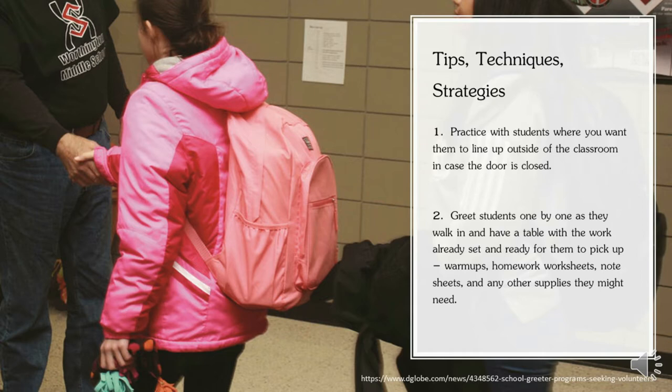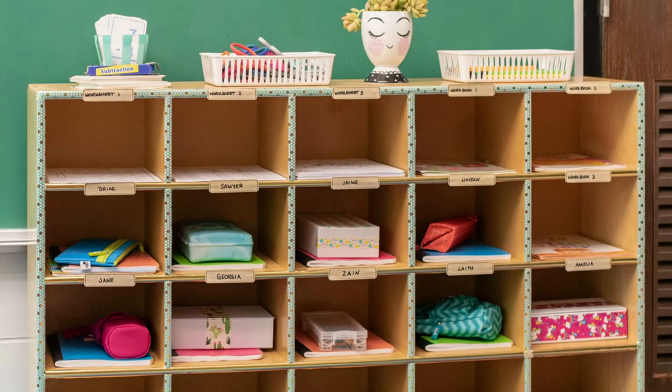It starts from even outside the classroom environment. One of the best things that worked for me as a classroom teacher was having a cabinet right by the door. As I greeted the students one by one as they came in, I had the homework assignment, the classwork assignment, and whatever handouts I had for them for the day right there for them to pick up.